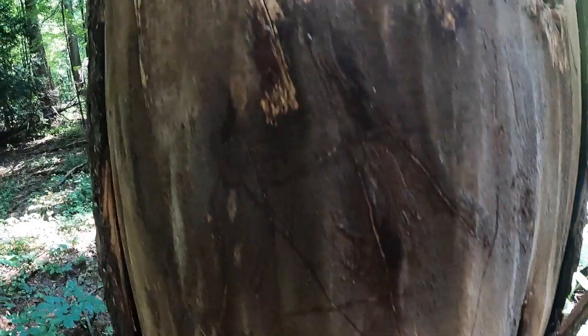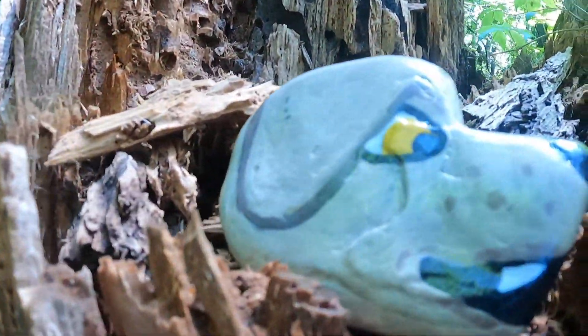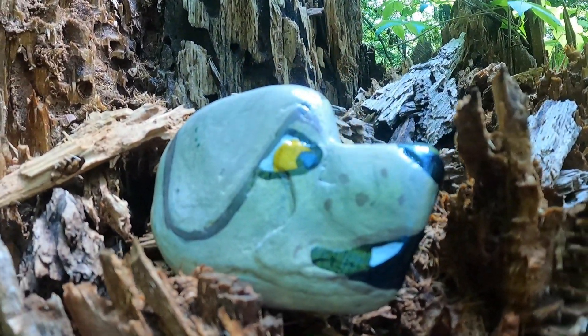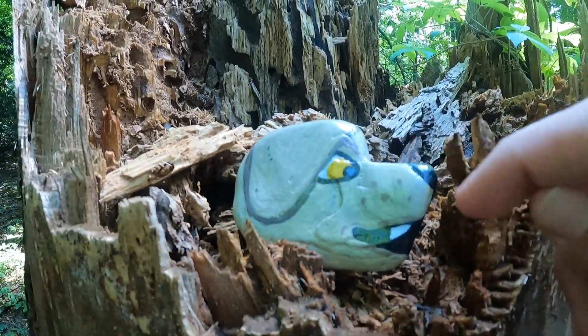Alright guys, we got a centipede just chilling right there. And then if you look up on this tree right here, we got a little dog rock there. It's just a thing in the community where people will go and paint rocks and hide them and then you gotta find them. So that's super duper cool. Alright, let's keep going.